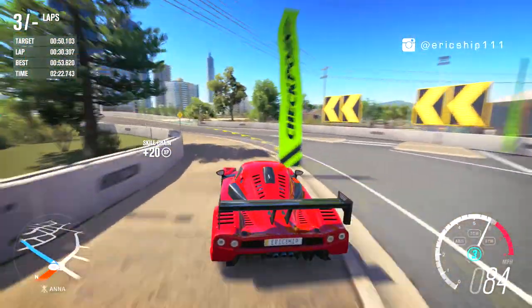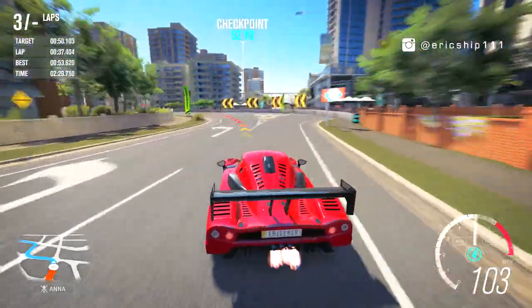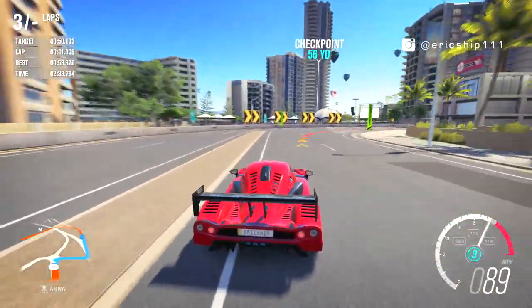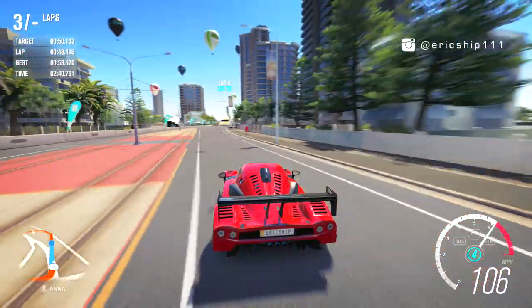Anyways, I hope you guys did enjoy this hot lap battle. If you guys did, make sure to give this video a like, and if you would like to see more Forza Horizon 3 content done by me, make sure to not just subscribe to my channel but click on the bell button next to the subscribe button as well. I'll see you guys in the next video. Peace!